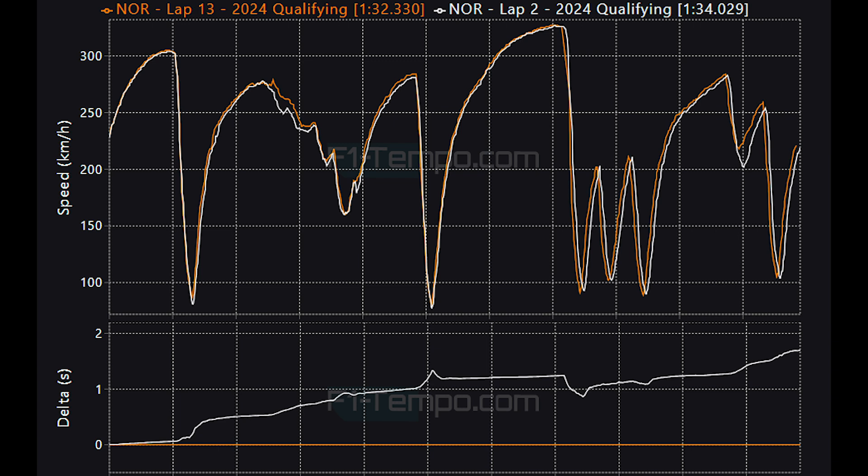The pole lap for the Grand Prix was half a second faster than the pole lap for the sprint race from the day before, showing how the circuit has gotten faster and also how the teams have been able to dial the cars in better for the Grand Prix.